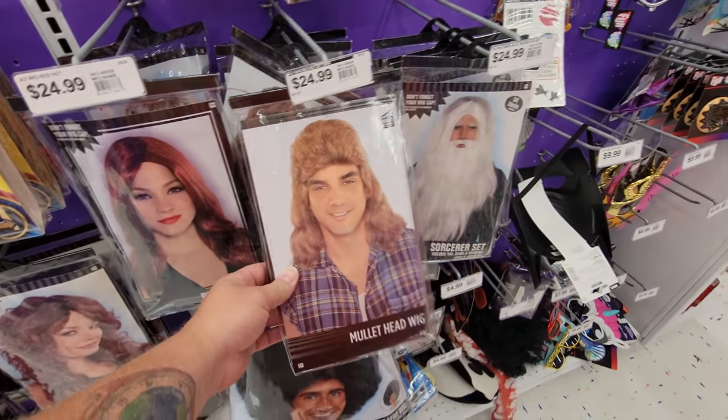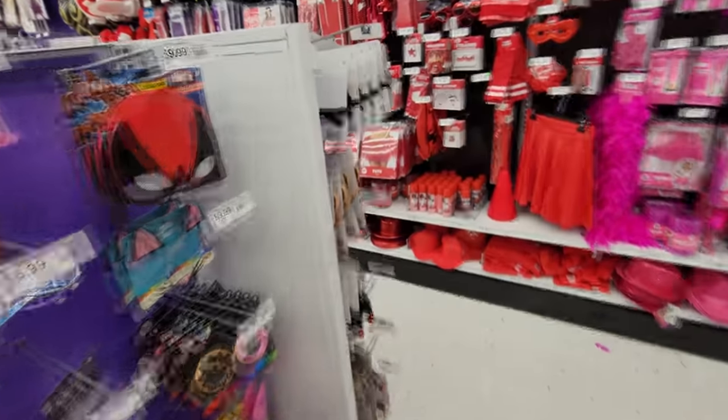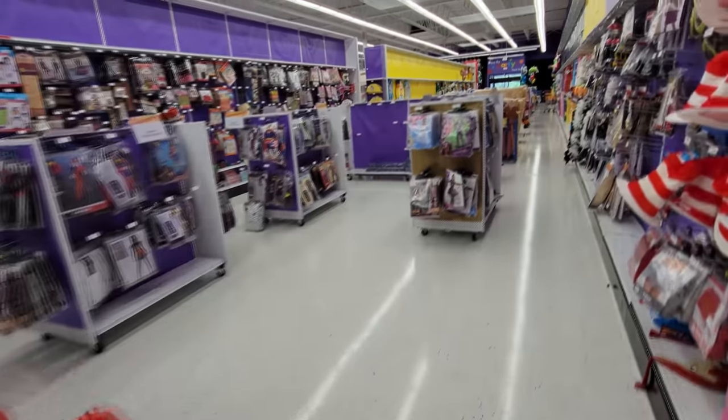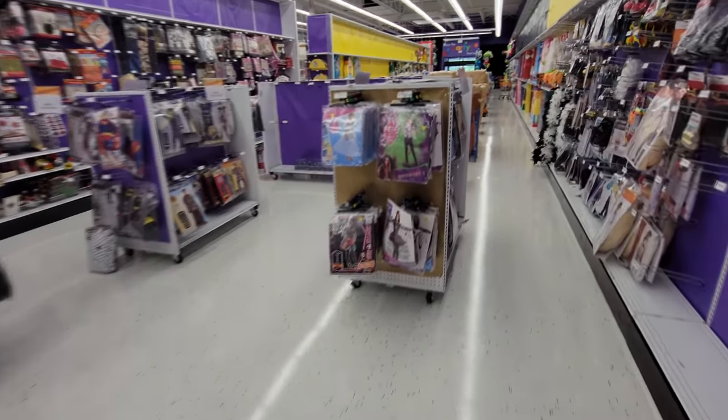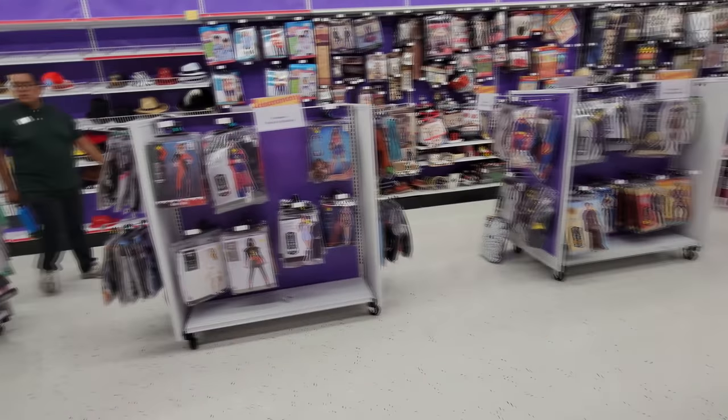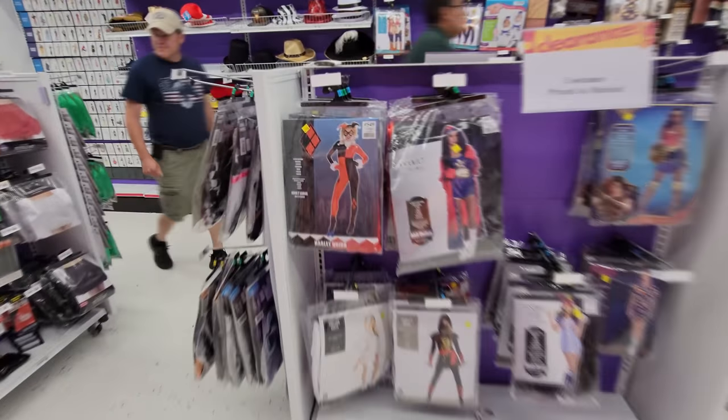Let's see, a Joe Dirt wig. I've seen enough of that. Let's move over here and see what they have in these clearance costumes. It looks like all three are clearance. I've got to check these out.